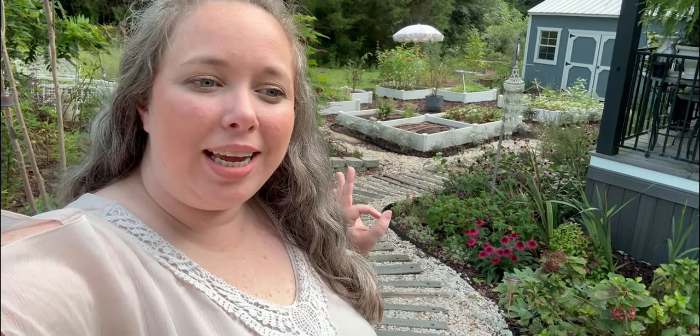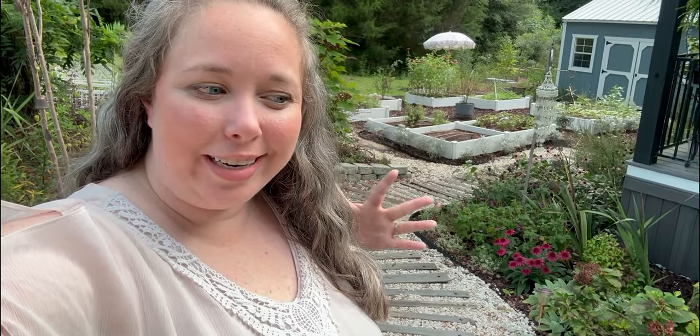Hey y'all, it's Betsy with Happily Ever After Etc., and welcome back to another garden tour. It is currently July, which means heat, heat, heat — hot, hot, hot, crazy, crazy, crazy. Literally everything has gone insane from the flowers, some are thriving, mainly this double raspberry coneflower, the one my mom bought me that I love to pieces.